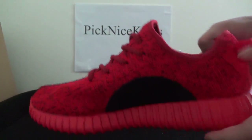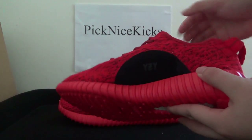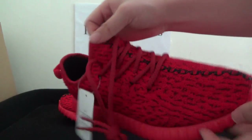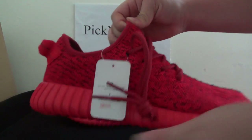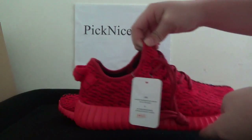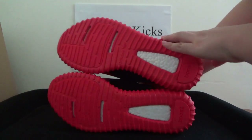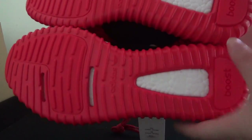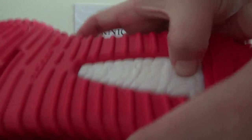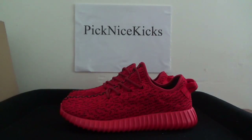On this side the insole is in a different direction, and on this side you can check the Yeezy top box stitching and the label. Now let's check the bottom of the shoe — it's red with some white. In this white part it's the boost, and the quality is very nice.